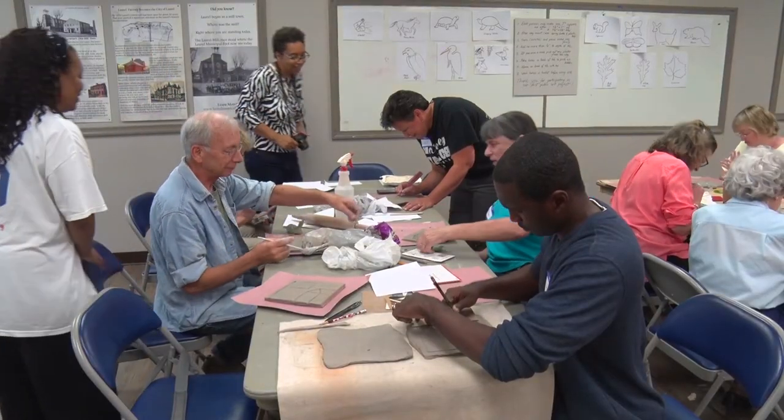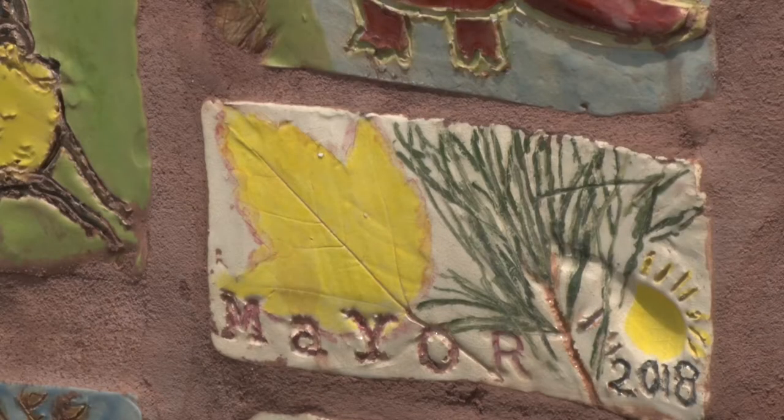From members of the Laurel community, the Laurel Arts Council, and even our own city mayor had a hand in making this tile bench. The bench has been in construction since September of 2018 and now it's finally completed.